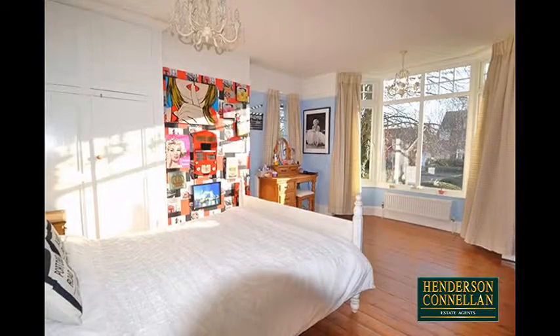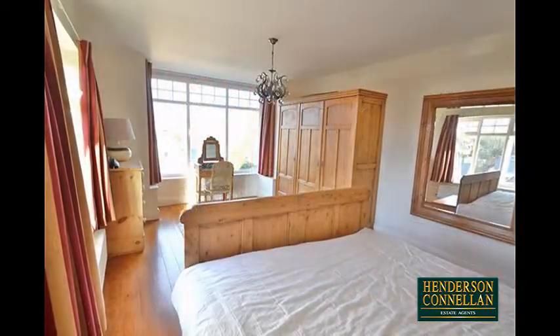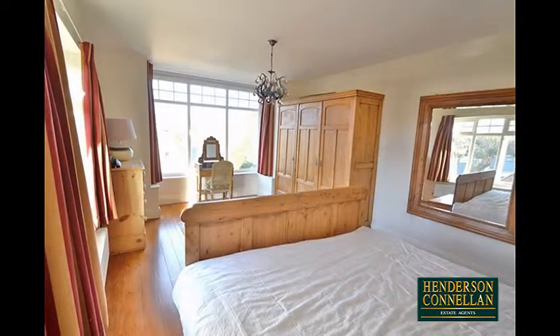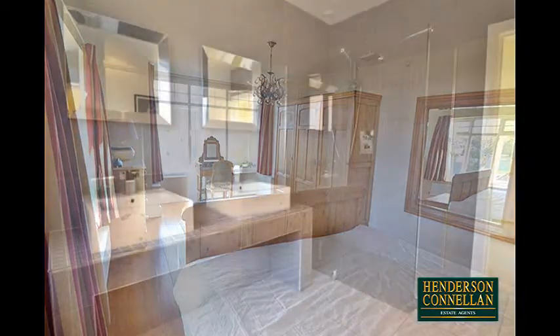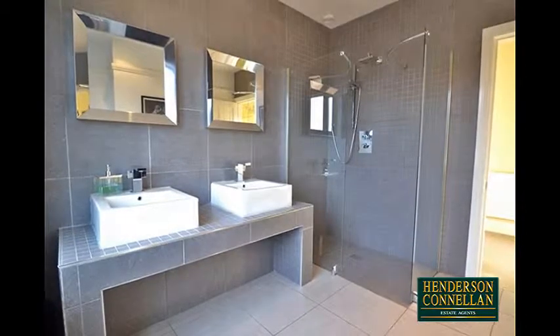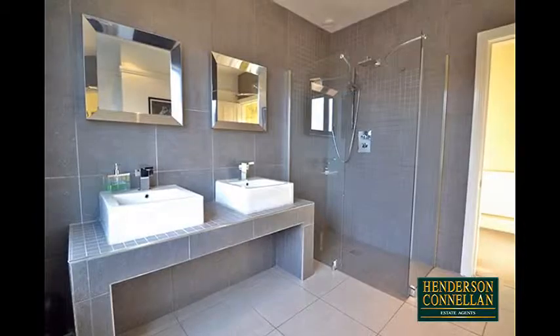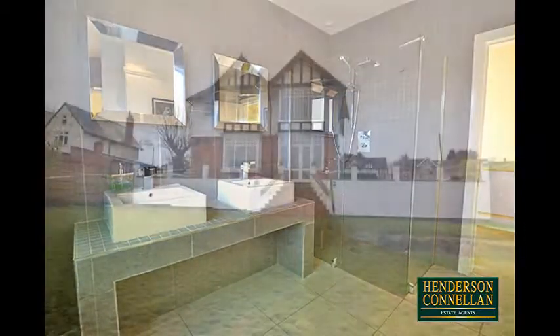Upstairs, the first floor boasts five double bedrooms, three with period fireplaces and original floorboards. There's also a first floor family bathroom and a separate family shower and wet room with a modern suite including a double shower, his and hers basins, a heated towel rail, and the house benefits from gas central heating.